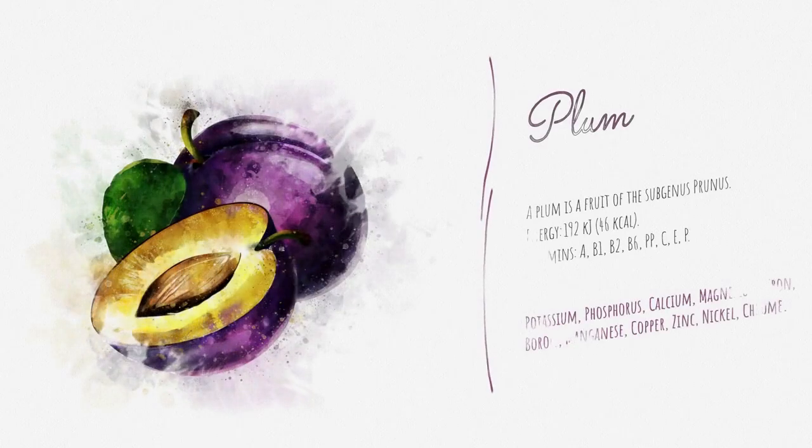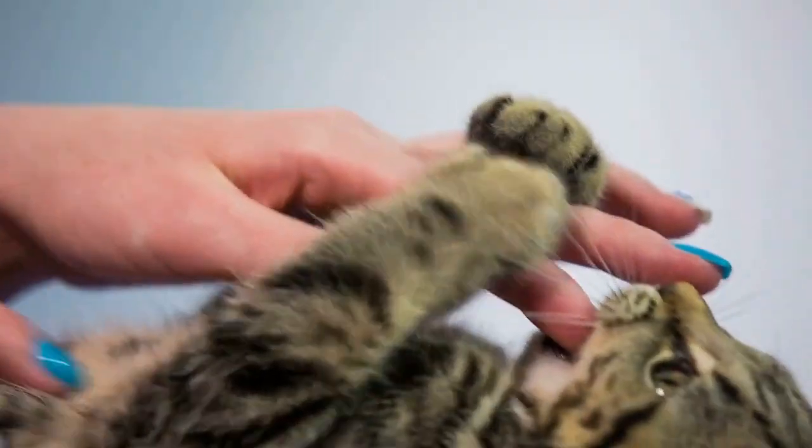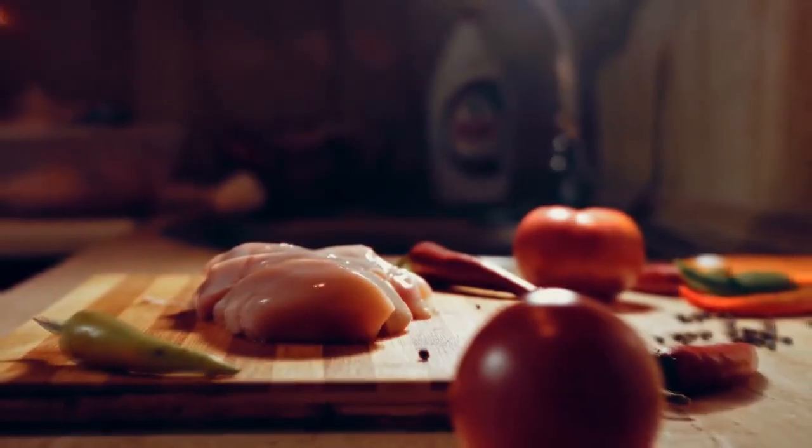Catnip is an herb that is known for its calming properties. While it's most commonly used to treat anxiety in cats, it can also be helpful for soothing a fussy baby. Catnip contains a compound called nepetalactone, which has a sedative effect on the nervous system.